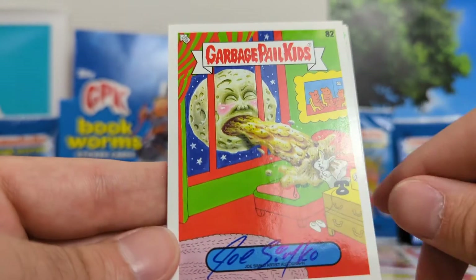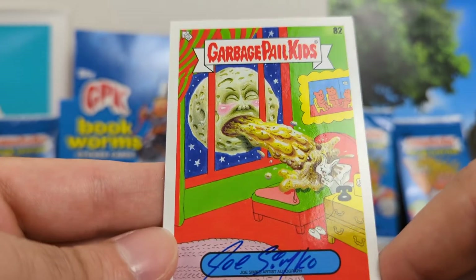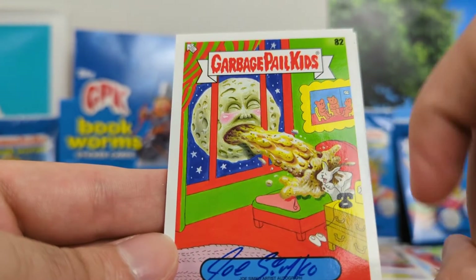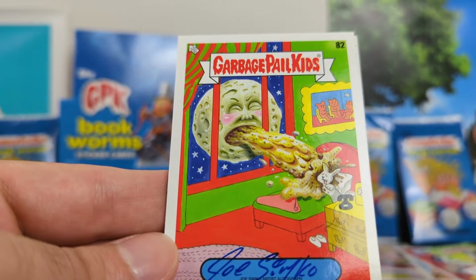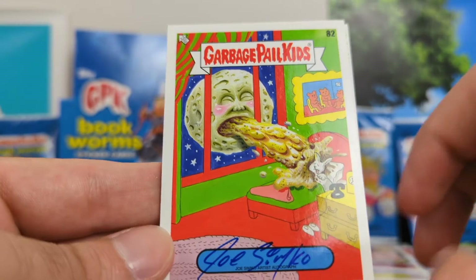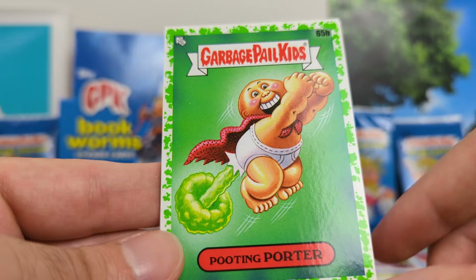I got one autograph card from Joe Simcoe. Very cool. The artwork's fine — I don't really understand what the reference is — but obviously anytime you get an autograph card it's dope, so that is definitely one of my favorites in the box.